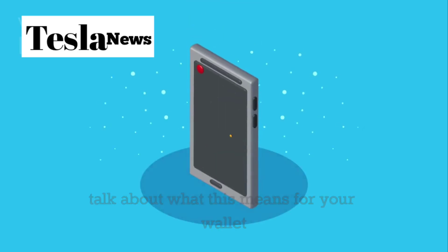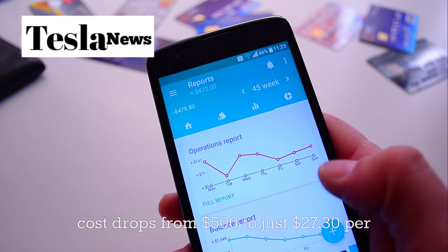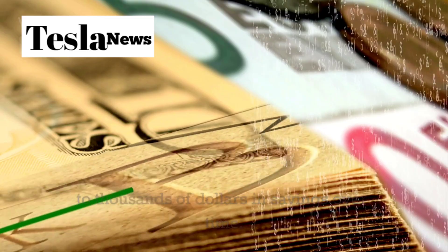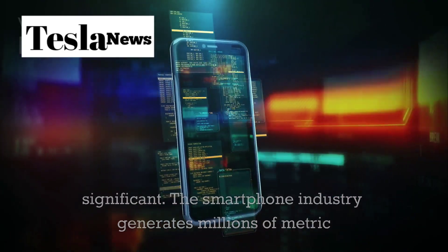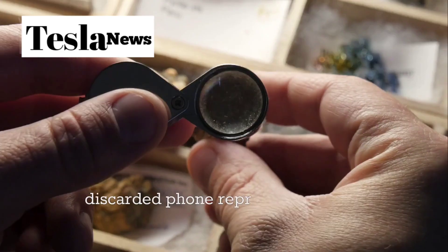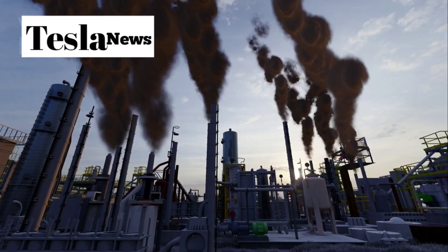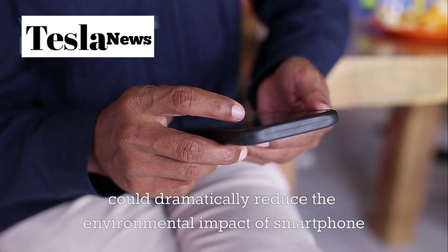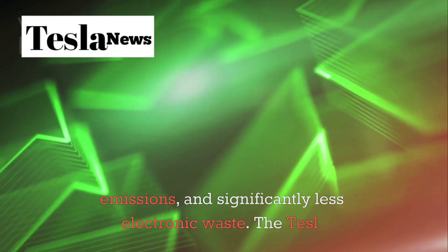Now, let's talk about what this means for your wallet and the environment. If the Pi phone truly lasts 10 years as designed, your annual phone cost drops from $500 to just $27.30 per year — a massive difference that adds up to thousands of dollars in savings over time. The environmental impact may be even more significant. The smartphone industry generates millions of metric tons of electronic waste every year as people discard perfectly functional phones for newer models. Each discarded phone represents mining operations for rare earth metals, manufacturing emissions, and landfill waste that takes decades to decompose. By building a phone that lasts a decade instead of two years, Tesla could dramatically reduce the environmental impact of smartphone ownership.